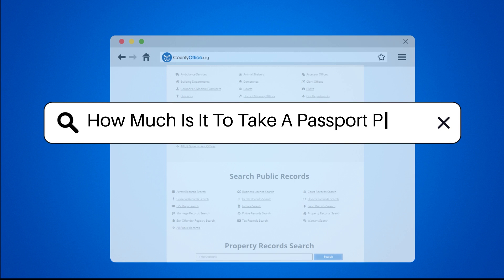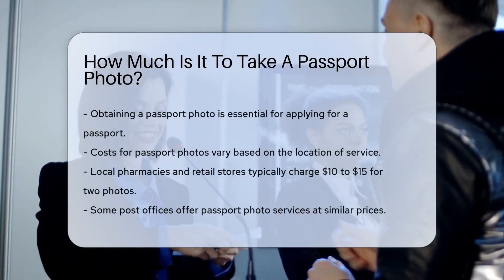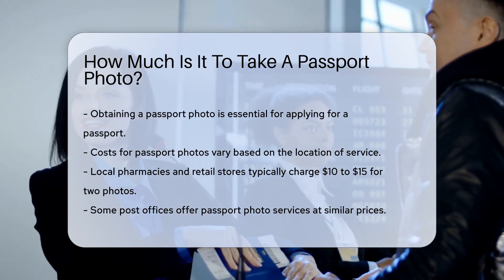How much is it to take a passport photo? Obtaining a passport photo is a crucial step in applying for a passport. The cost can vary depending on where you choose to get your photo taken.